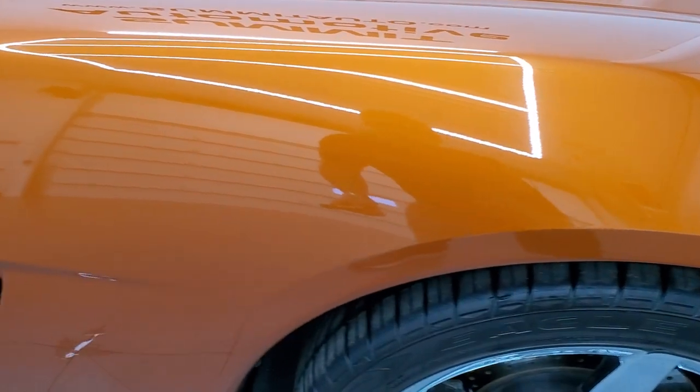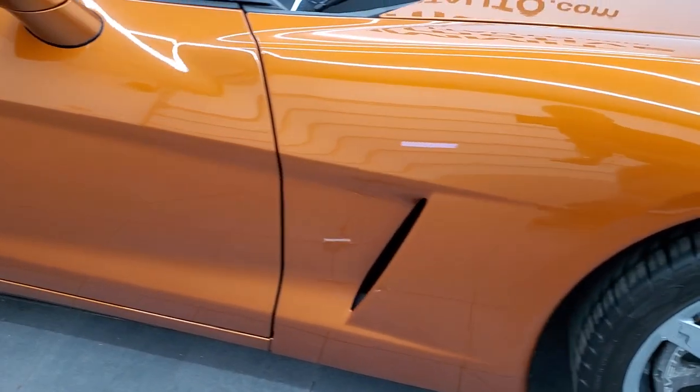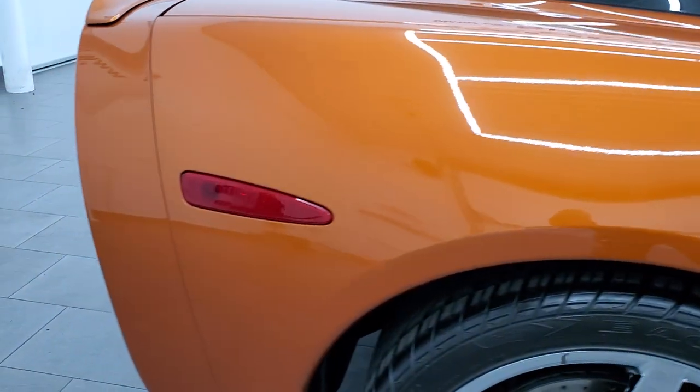It does have a lot of metal flake in that atomic orange paint — really a cool color. If you have your HD capabilities on, turn those on to see that metal flake. As you go down this side of the car, take note of how clean the body is, how reflective and mirror-like that paint is. Very, very nice down this side.